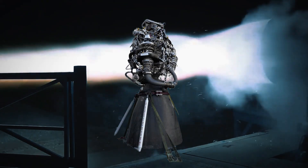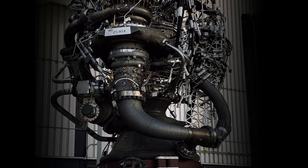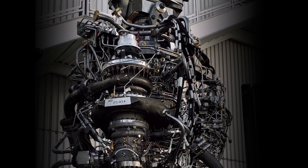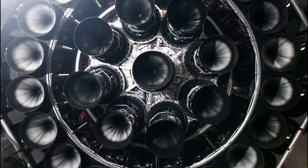In 2016, when SpaceX unveiled Raptor 1, rocket scientists around the world couldn't believe what they were seeing. This wasn't simply another engine — it was the first full-flow staged combustion engine to actually fly, a technical achievement many thought impossible.